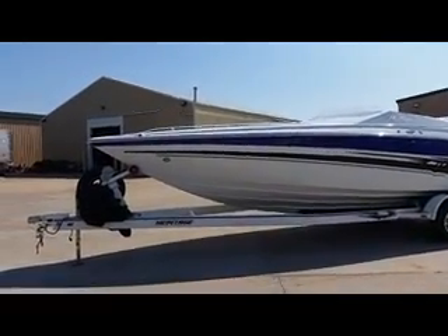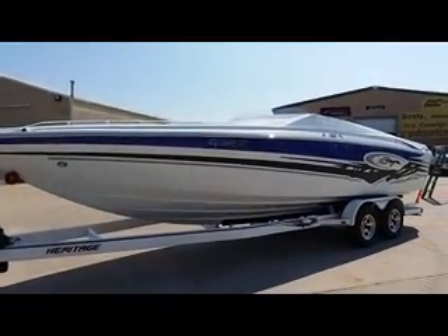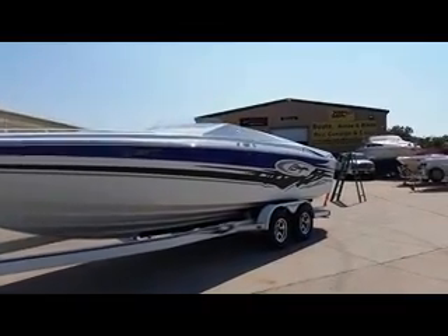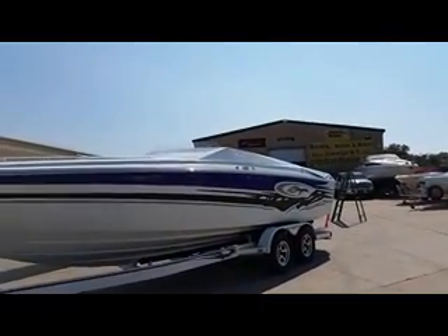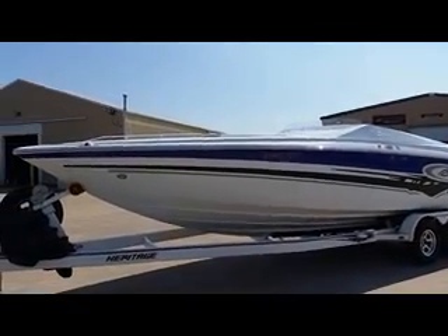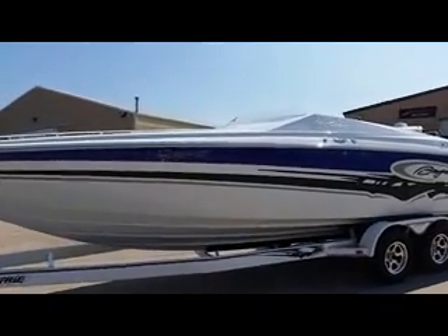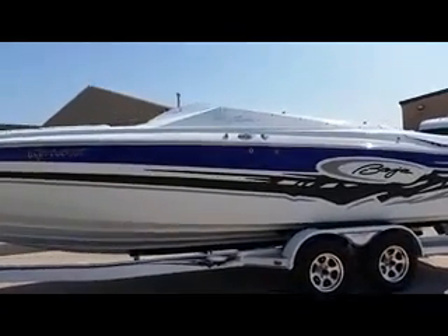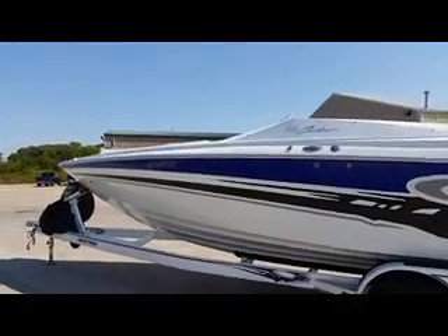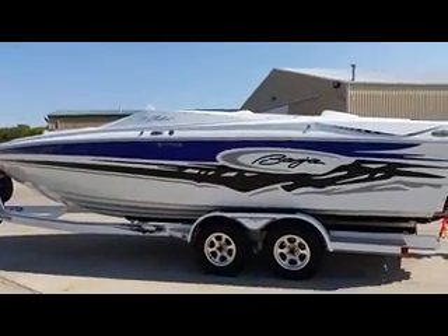Great graphics. It's on a color match fitted Heritage tandem axle trailer with aluminum wheels and spare. Graphics are blue, black, and gray — all done in gel coat. This was the last year that they were built in Ohio by Baja. This is one of the nicest boats Baja built. These 26s ride great, run great, easy to drive, easy to handle.